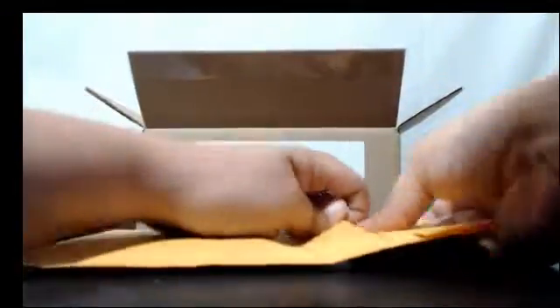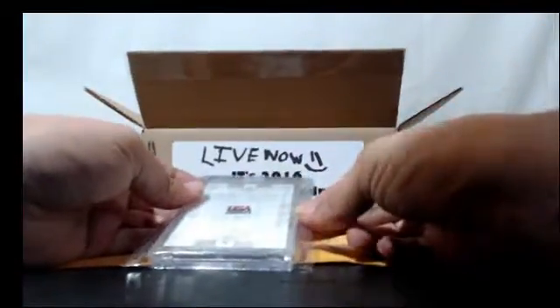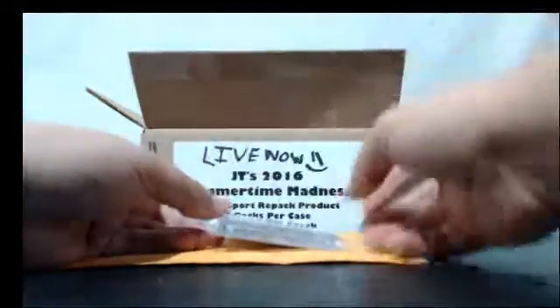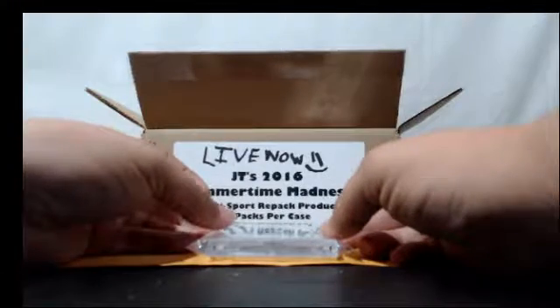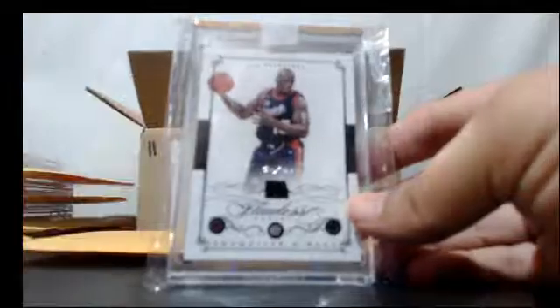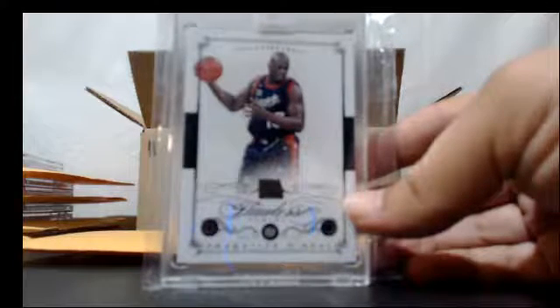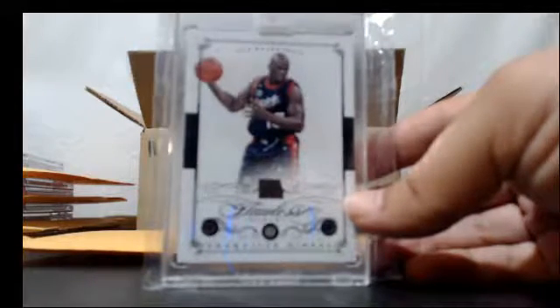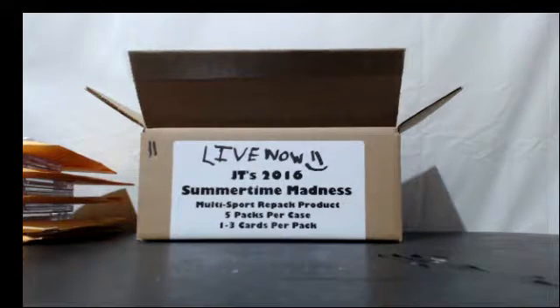Pack number five — good luck sir. What do we got? Oh, that's not a bad one! How about 2014-15 Flawless Basketball? I see three gems, I see a one of one, I see a Team USA jersey, and I see Diesel — Shaquille O'Neal. Nice. Nasty card. Congrats, congrats brother, I'll get that out to you. Peace.